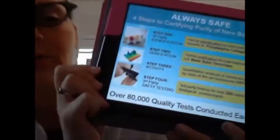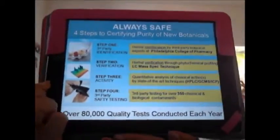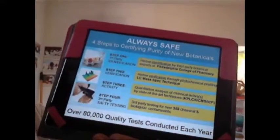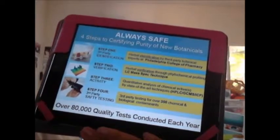The question has been coming up: how is Shaklee able to guarantee the potency, purity, and safety of all their products? And it is guaranteed 100%. Shaklee has four steps to certifying the purity of new botanicals.